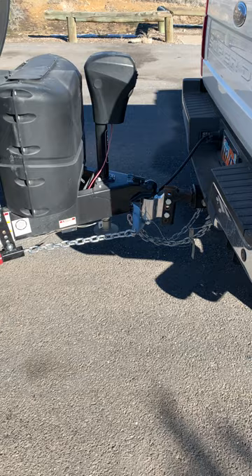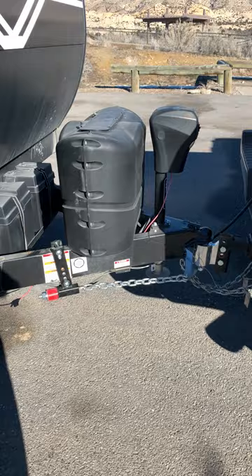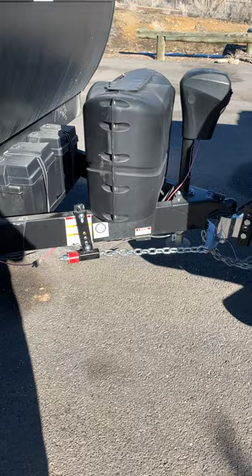I just switched over to this Anderson hitch, giving it a try. I had a bar-style hitch before — the trunnion bars. I got this thing set up today, it's nice weather. We're into January but I wanted to get out and try this thing, so here we are.